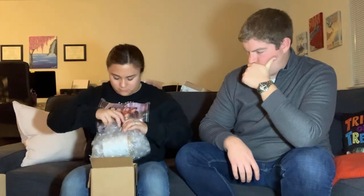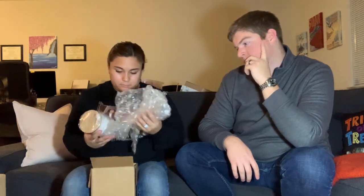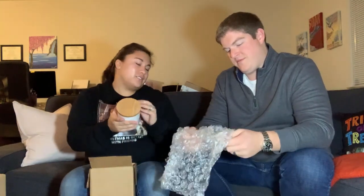We're watching Friends — of course we are! It's a coffee canister, for coffee.